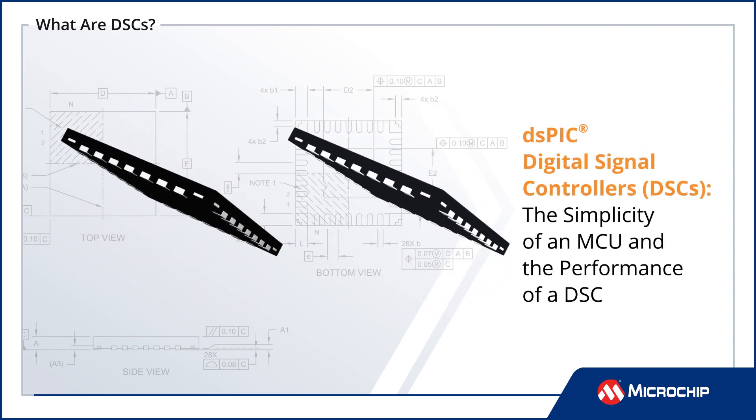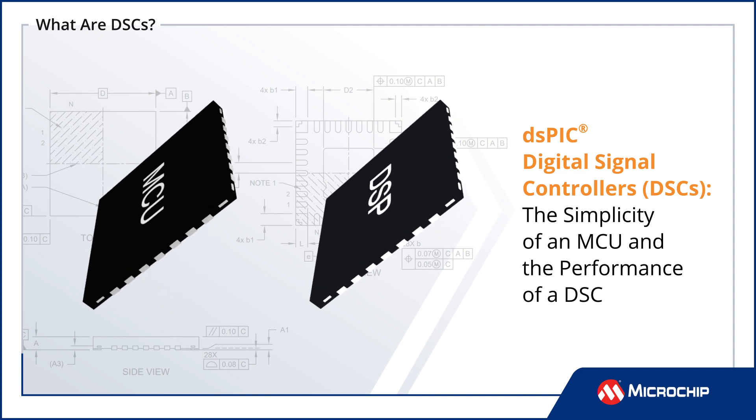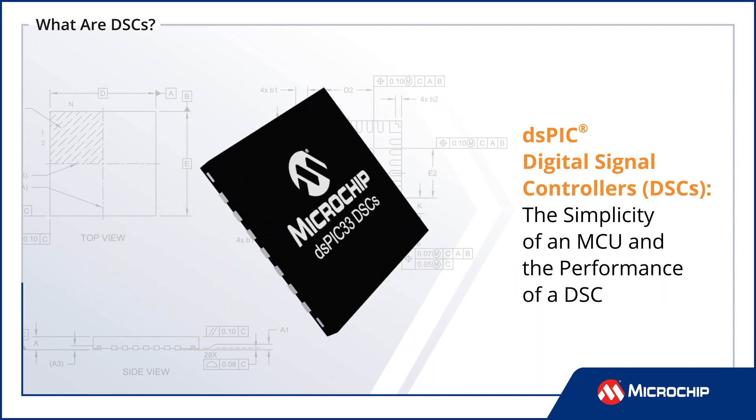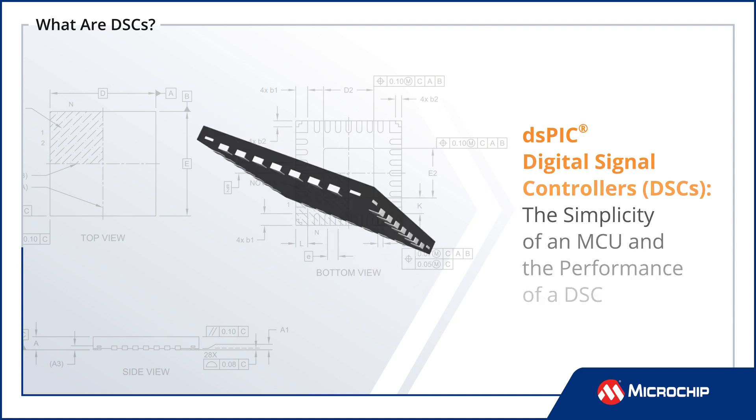Microchip DSPIC Digital Signal Controllers, or DSCs, combine the simplicity of an MCU with the performance of a DSP engine for embedded applications requiring a time-critical response.